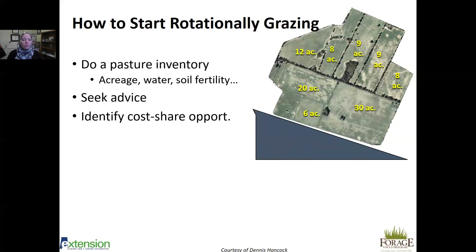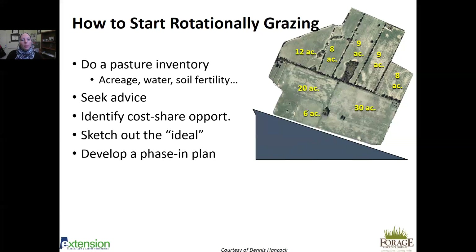Identify cost-share opportunities — for example, through NRCS, which offers cost share for cross fences and water infrastructure, which can help you build what's needed to start rotationally grazing. Sketch out your ideal system: in a perfect world with no money limitations, what would you want? Then develop a phase-in plan. This doesn't need to happen overnight — if you have a 100-acre pasture and simply put in one cross fence creating two 50-acre pastures, that's movement in the right direction. Don't think you have to do everything immediately.